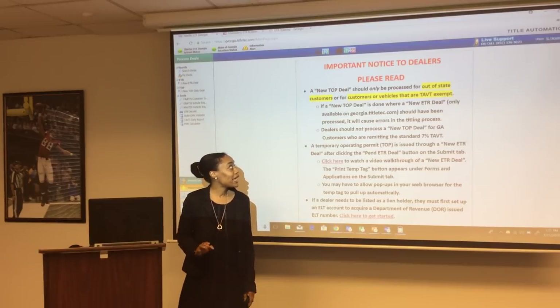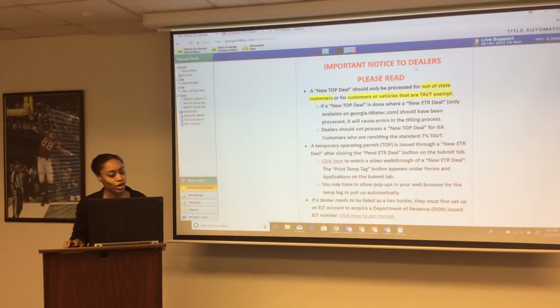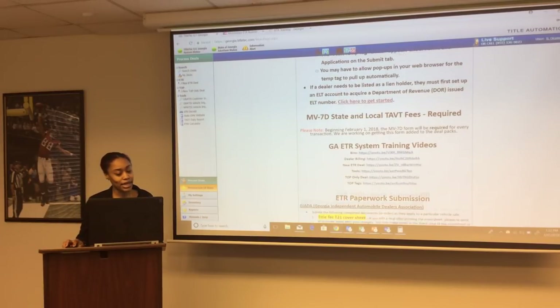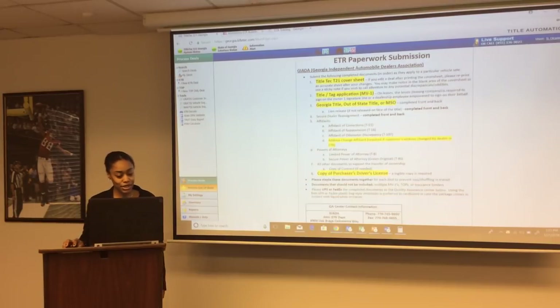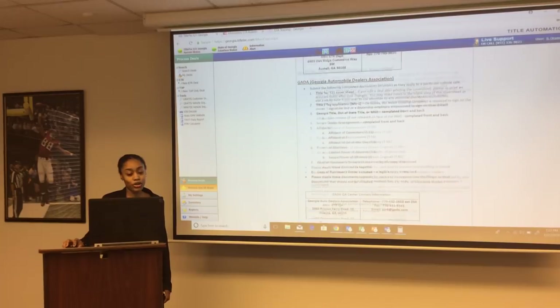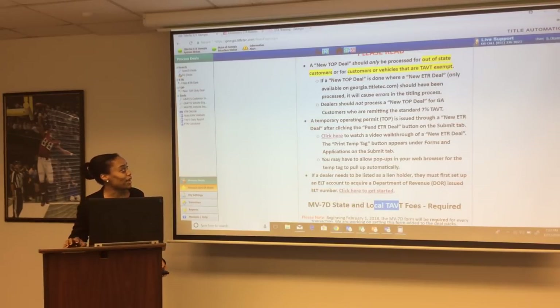Red means that you're going to be penalized for those deals if you don't get them into your scanning center. There's also a splash page — every time you log in, make sure you read it. It says 'Important notice to dealers, please read.' It has different ETR training videos as well as any state-mandated forms, your scanning information, facility information, and all required documents. Review this page every day.